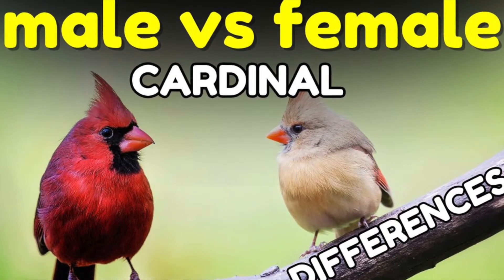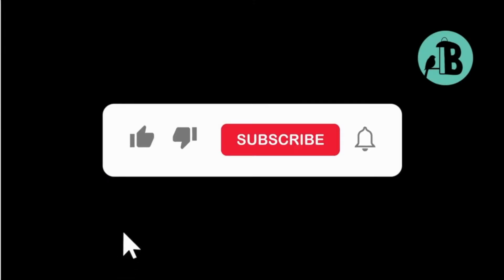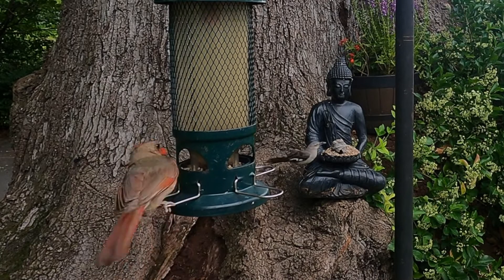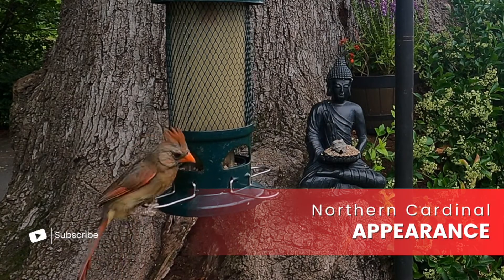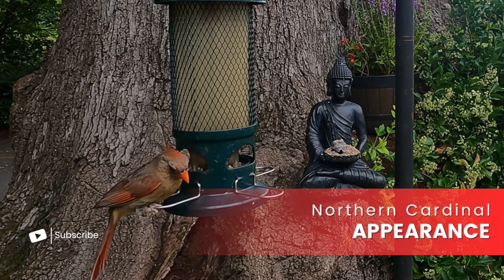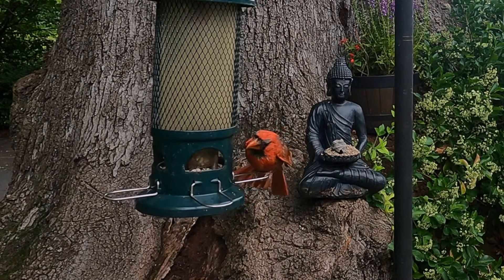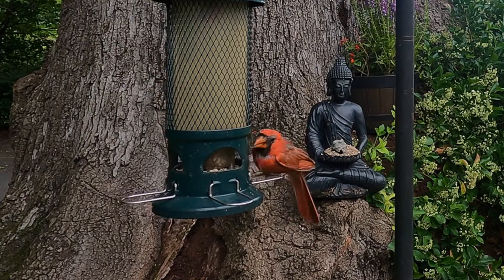Let's dive into the video. When it comes to their appearance, male and female Northern Cardinals have some pretty distinct features that make them easy to tell apart.